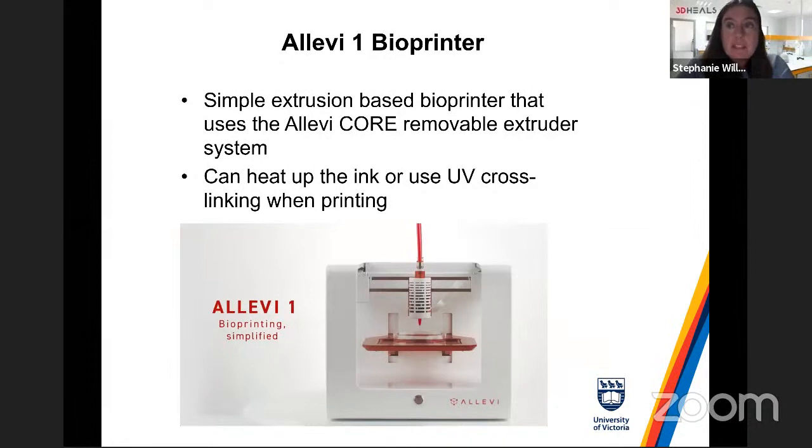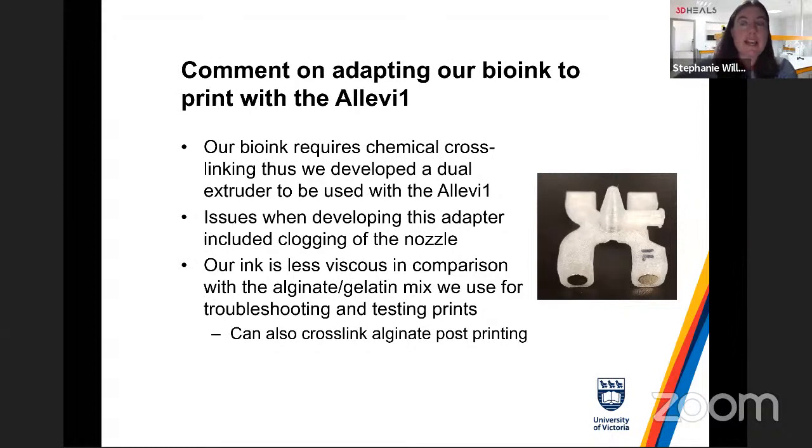While our published work has used the fibrin-based bioink with the Aspect system, many of you likely own an Allevi One or Cellink products, which have greater market penetration. We did try versions of our ink modified for these different systems. The Allevi One is a simple extrusion-based bioprinter that uses heating or UV cross-linking. To print our ink on it, my team 3D printed a coaxial print head to enable co-extrusion of both the chemical cross-linker alongside our bioink.